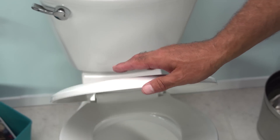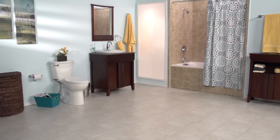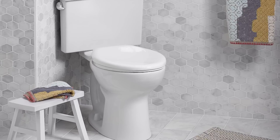Additionally, a matching slow close EverClean seat may be purchased separately. Please visit us at our website to see the full line of Cadet Pro toilets. Select from various models including a unique triangle tank, perfect for tight spaces.